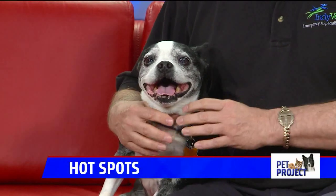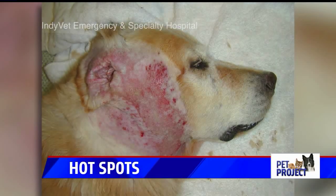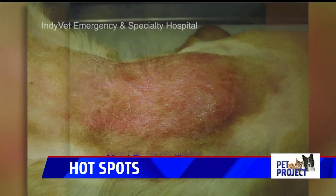This is a seasonal problem. What are hot spots? Well, hot spots are just red, moist, oozing sores that can develop virtually anywhere on the body of a dog. Rosie has had a hot spot in the past. They can start out small, maybe the size of a dime or a quarter. They're kind of itchy, but they can very rapidly expand and become extremely painful.